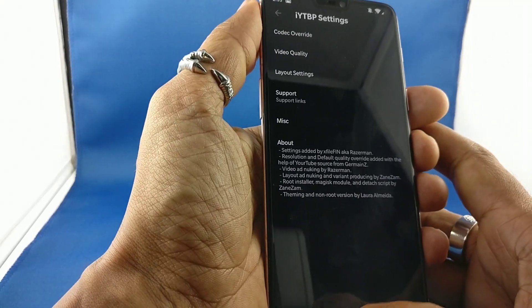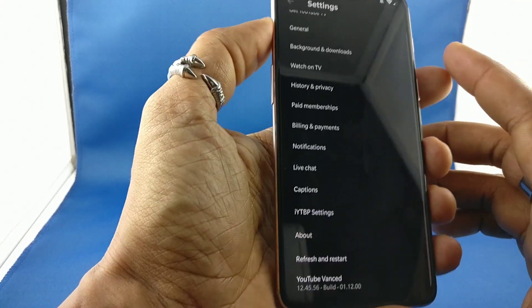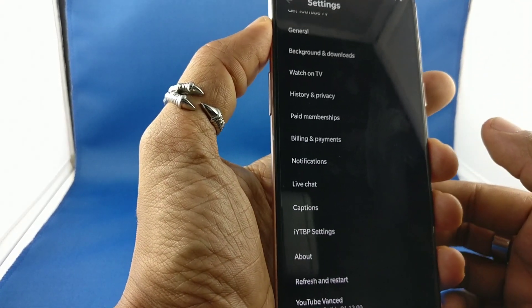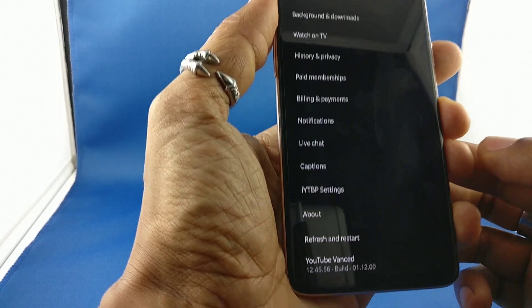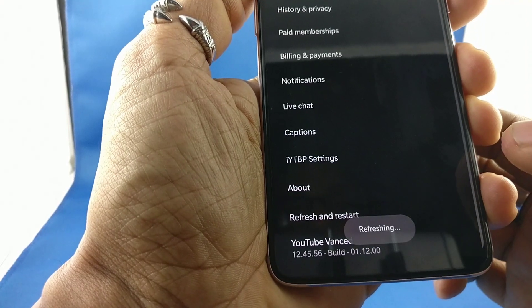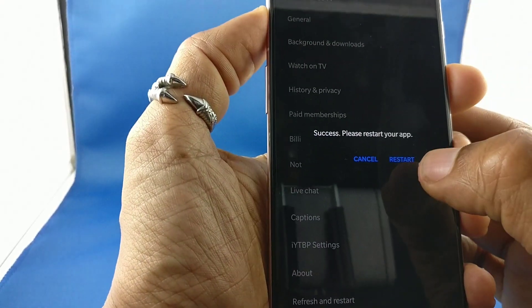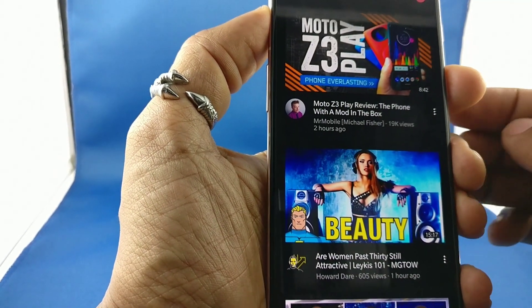Now, a certain amount of these changes require you to completely restart the YouTube app in order to make them work. But really all you have to do is press refresh. You'll get a toast saying 'refreshing' and then it'll restart the app for you, and you're good to go.